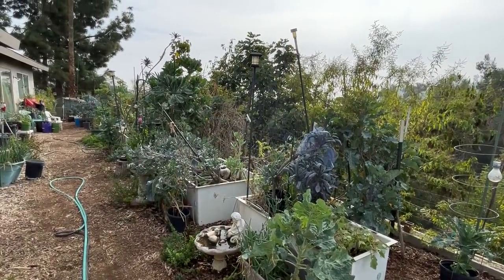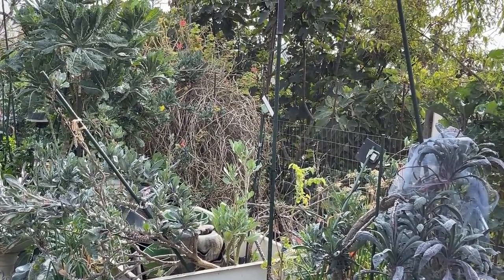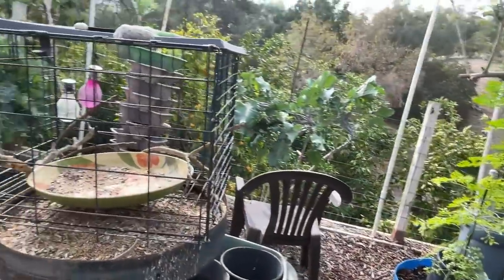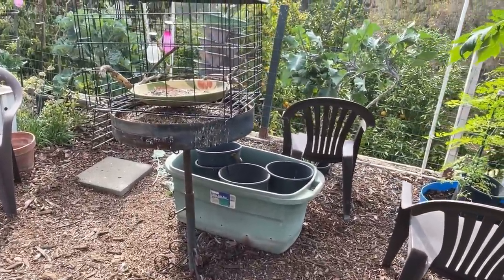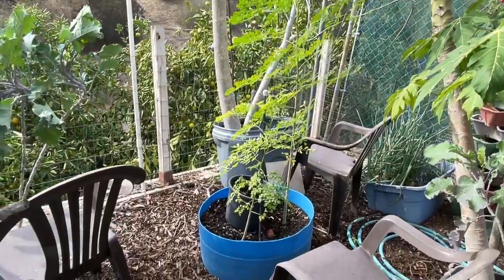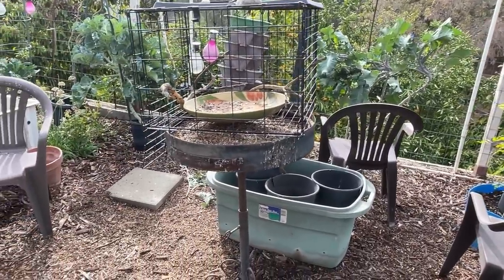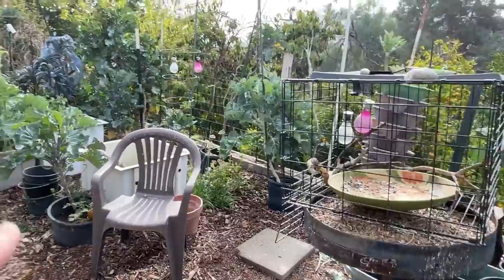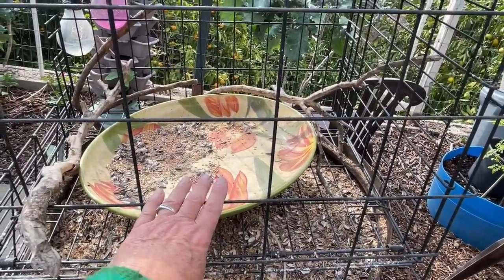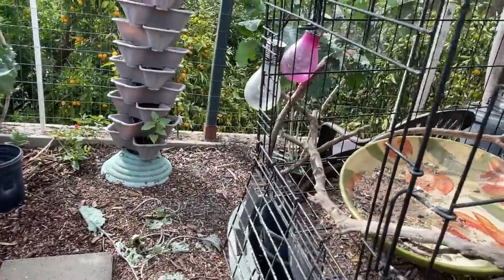The geranium needs a good cleaning - it's got a lot of die back on it. I want to clear this area up. I'm very much debating on taking out my moringa - it's so big and kind of in the way, and I've got new ones growing. Then I want to set up chairs here. This cage I plan on putting further down where I feed the birds. The cage is good because the small birds can go in and out, which is fantastic.